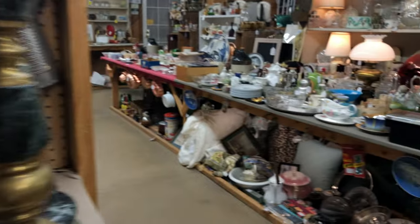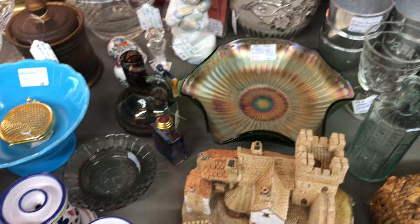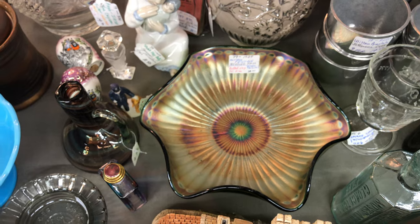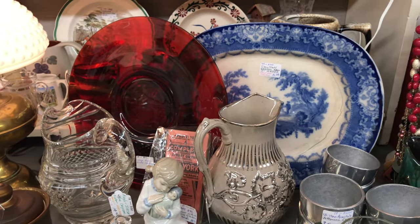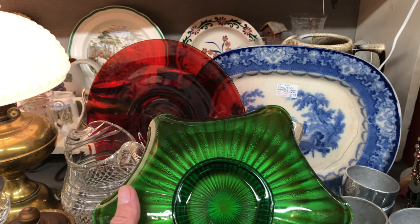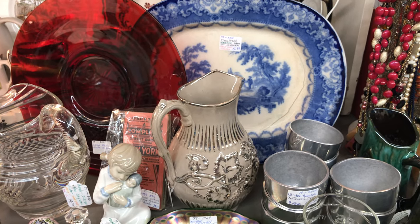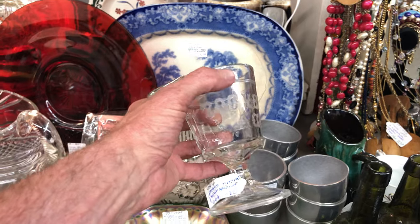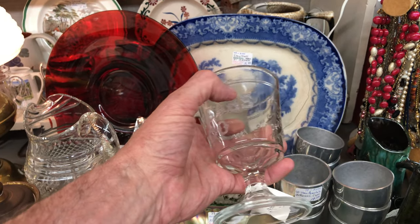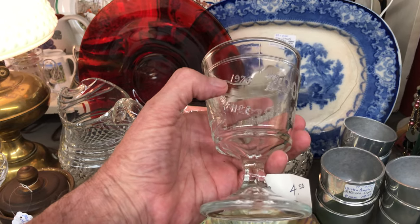Check out this beautiful piece of Fenton — stippled rays there, very nice. The rim has been crimped and it's in a beautiful forest green. I love it, and it's only ten dollars. And here is a centennial goblet — this one's a reproduction.